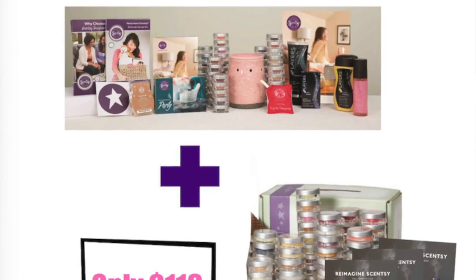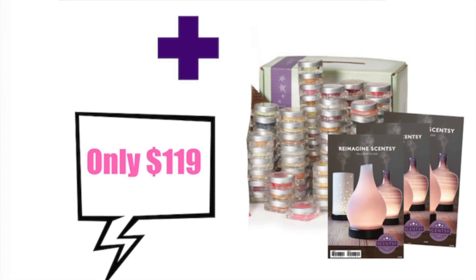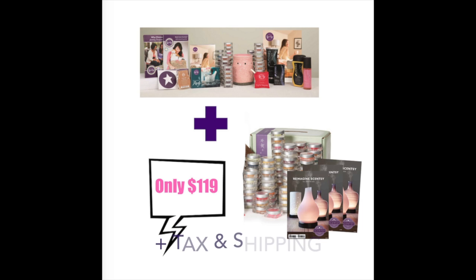The Scentsy Starter Kit is so generous. You get all of this in August because it's Transition Month. Transition Month means we're starting a new catalog and new scents next month — it's a perk for getting your kit in August. A lot of people love Scentsy but they don't want to sell it.